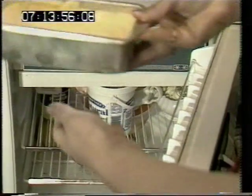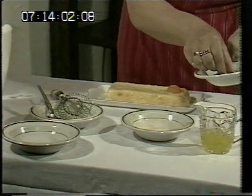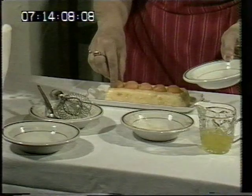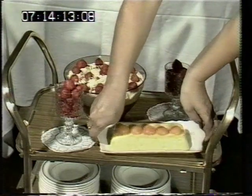Now here's one that we've cheated with, like all good television cooks do. You decorate the chiffon by putting the apricots on top — like so. And then I'll put it on my sweet trolley.